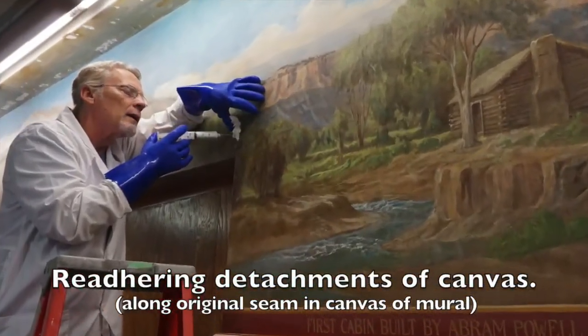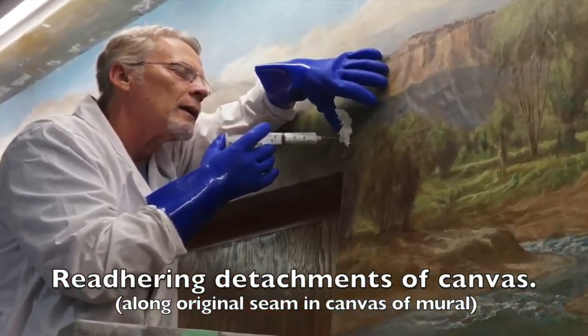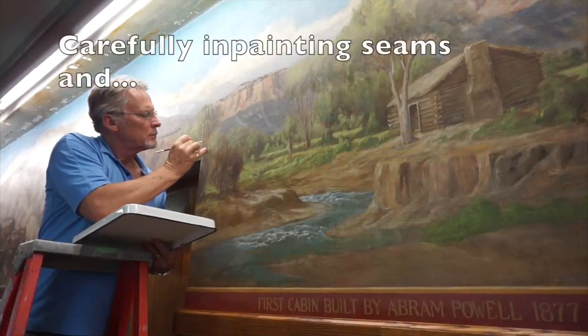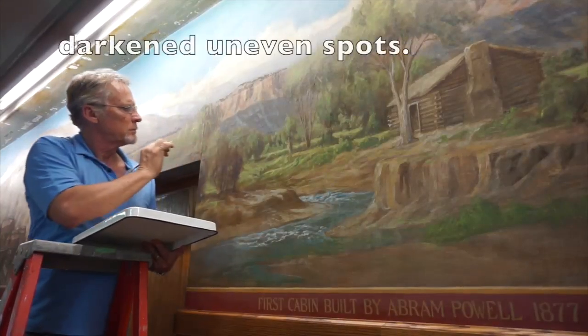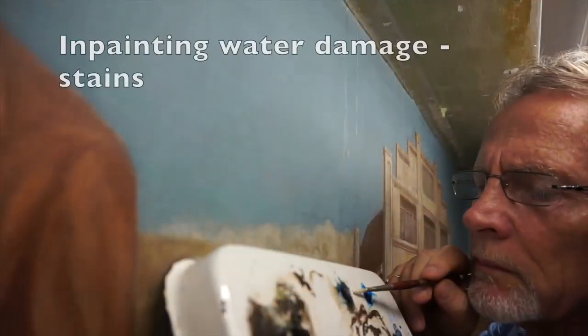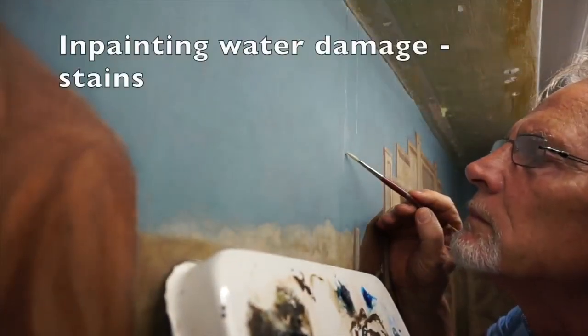A few pockets where the canvas had detached from the wall needed to be reattached. And in the places of a few stains that were not removed during cleaning, some very cautious and controlled in-painting or retouching was performed to make them blend in.